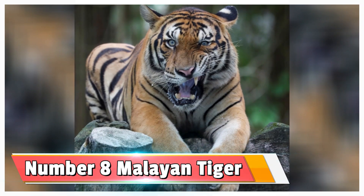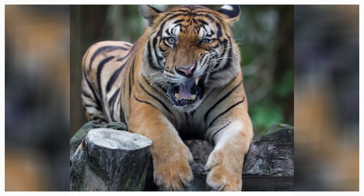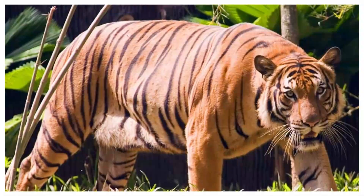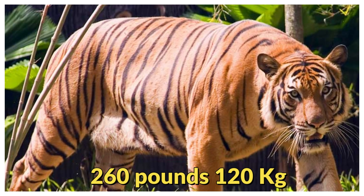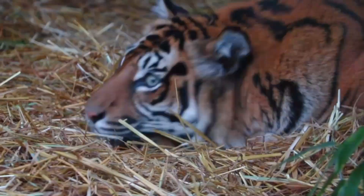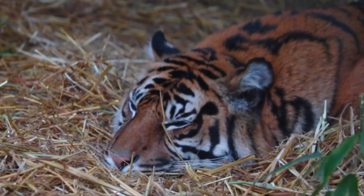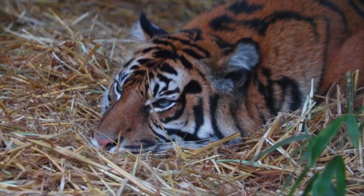Number 8: the Malayan tiger. The Malayan tiger is around the same size as the Sumatran tiger. They weigh on average 260 pounds but they are a bit longer in size. They are also very much endangered, and it is believed that fewer than 300 individuals are left in the wild.